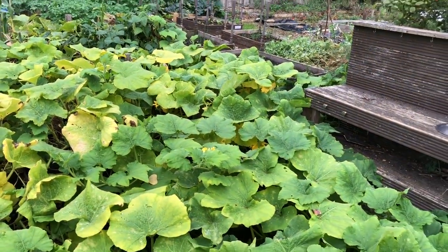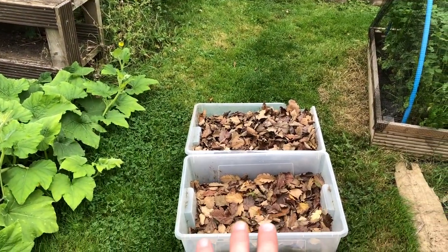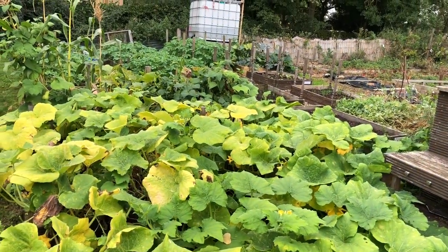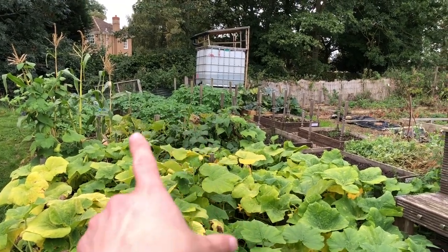I've brought down a few things - some leaves we raked up in the garden, so I'm going to put them in the compost. I also brought down some grass clippings and we put those around the potatoes.